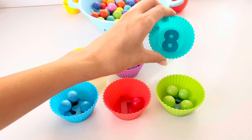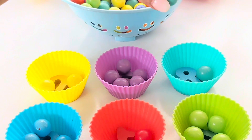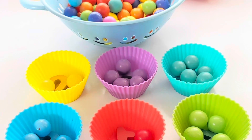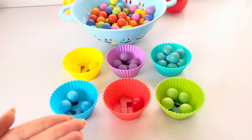Light blue ball has a number eight. Let's put eight balls in the light blue ball. One, two, three, four, five, six, seven, and eight. Thank you for helping me today.